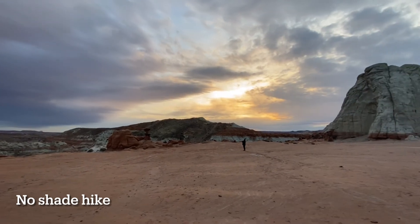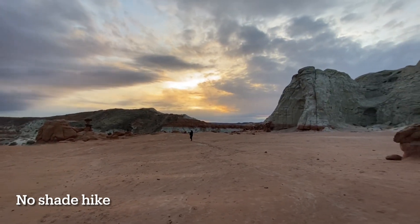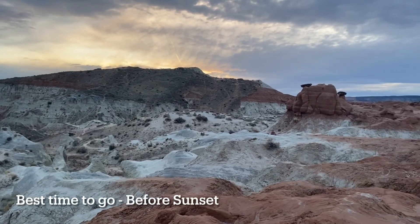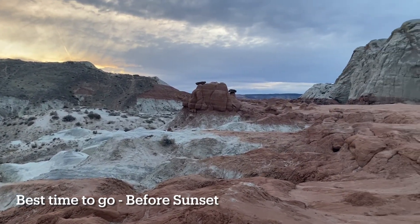While this hike is only 1.6 miles round trip, it's a south-facing route with little to no shade. Be sure to bring plenty of water and sunscreen if you're hiking here in the summer.